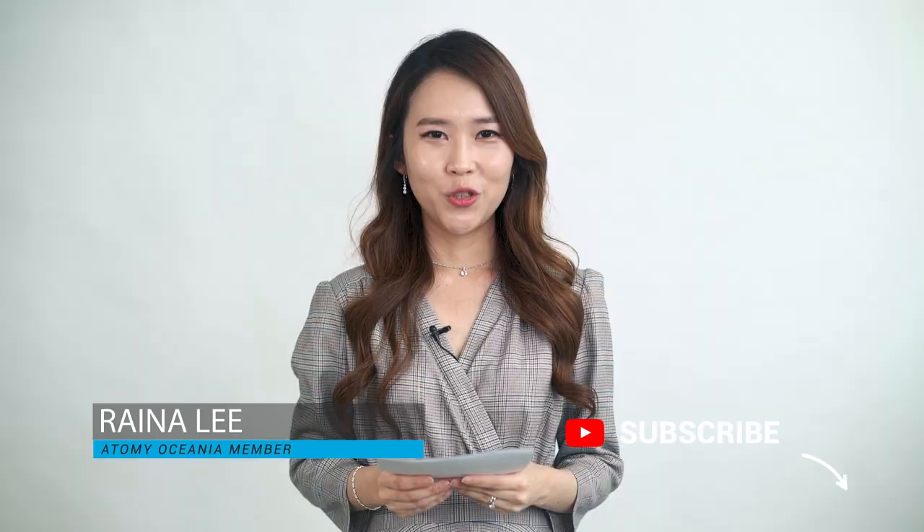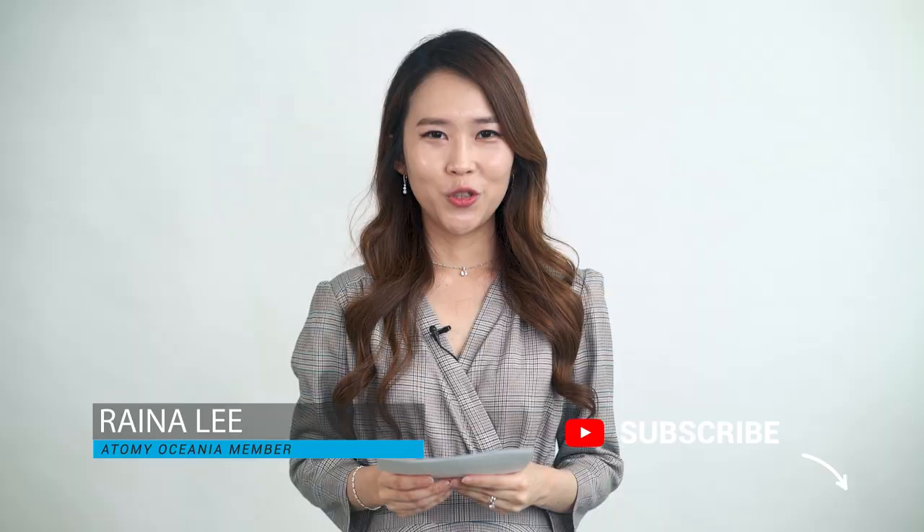Thank you everyone! My name is Reina Lee from Sydney. Remember to like and subscribe. Tune in next month for another episode of Atomy Oceania Online One Day Seminar — it will be on the 21st of November, Saturday, at 10 a.m. AEST. Thank you everyone, bye!